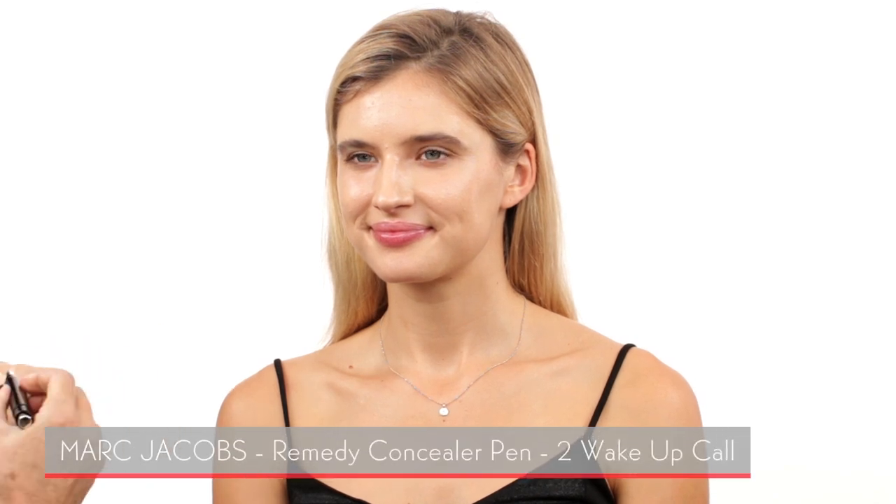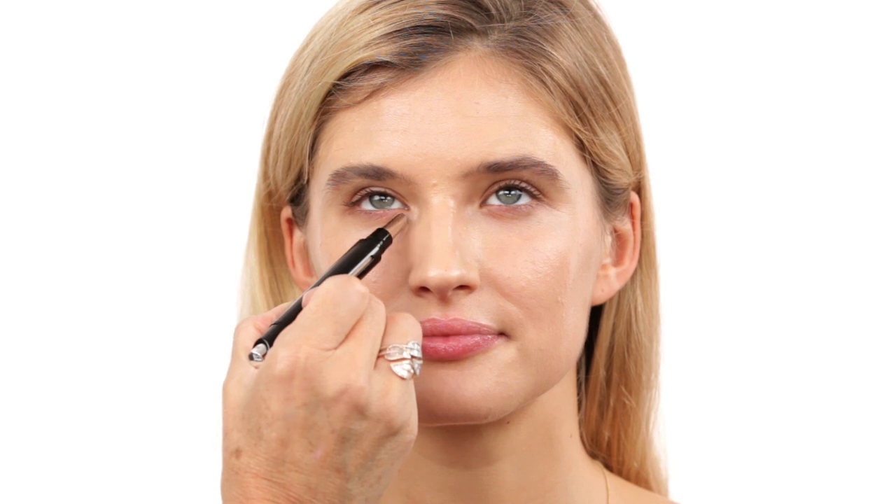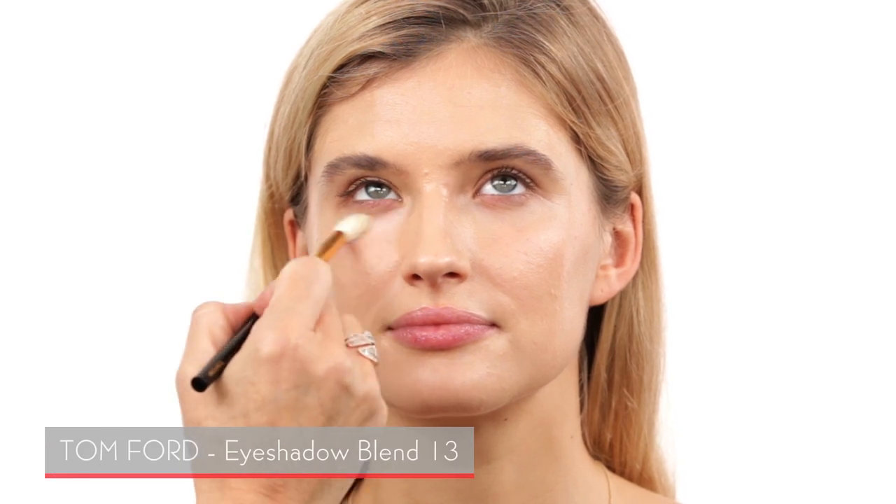Underneath the eyes I chose this Marc Jacobs pen in shade two. I like it because it's all in one — you can use it underneath your eyes, and this metal part right here has a cooling effect, so when you apply it, it just feels very nice and cool. Then you use a fluffy brush — this one is by Tom Ford — and you just buff it in. It's really light. This is basically a highlighter-concealer all in one, and it just brightens your under-eye area really nicely.